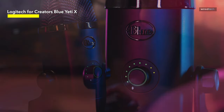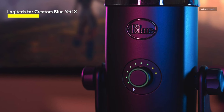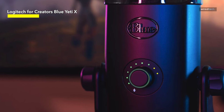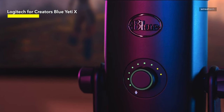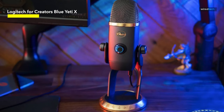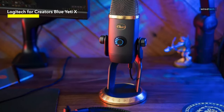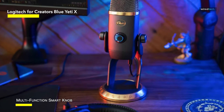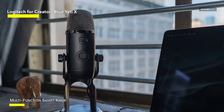The Yeti X's killer feature, however, is the ability to apply advanced effects live to the microphone input without the need to route the signal through professional audio editing software. These effects include a noise gate, a high-pass filter, a de-esser, compressor, noise reducer, and a limiter. And there's a surprising amount of fine-tuning you can carry out within each effect.